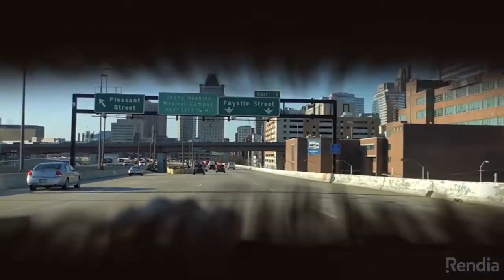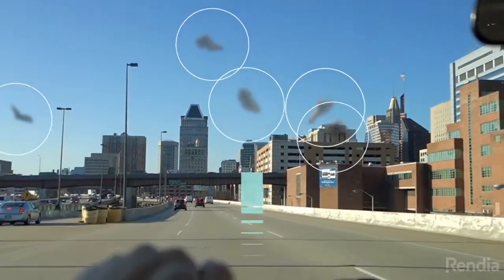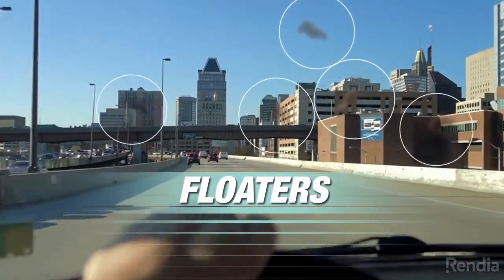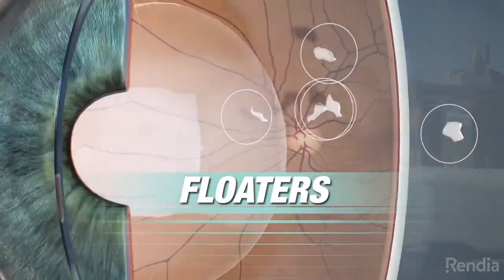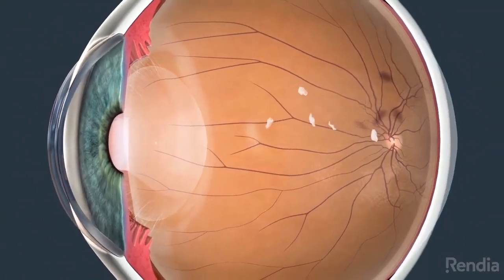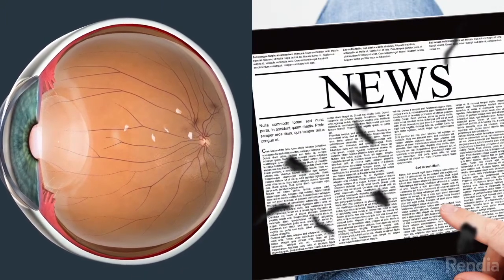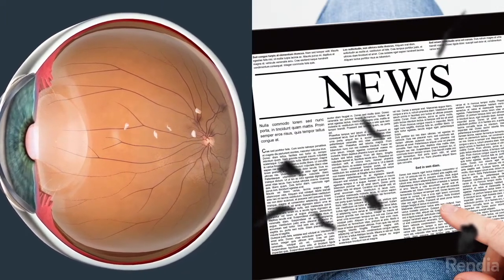Do you ever see moving dark spots in your vision? This may indicate the presence of floaters — small specks of tissue within the vitreous, the gel-like material that fills your eye. Floaters can cast shadows on the back of your eye, causing tiny specks to drift across your vision.